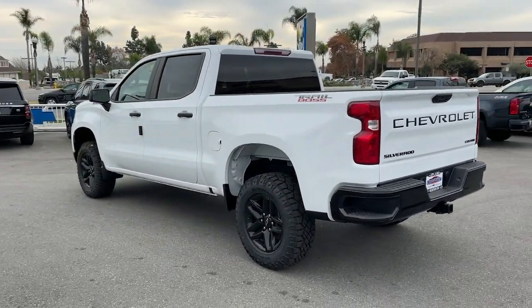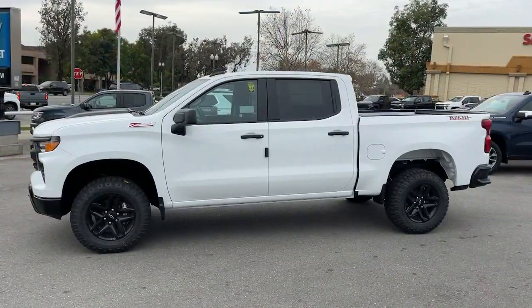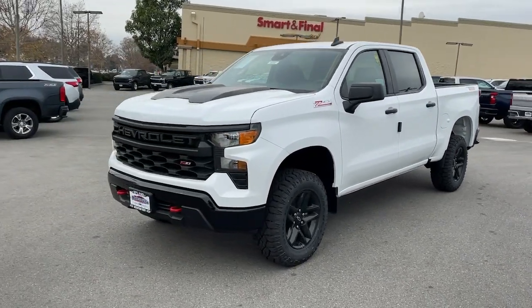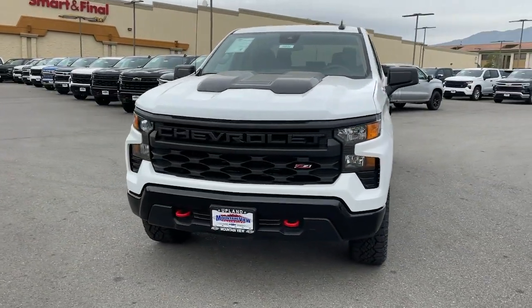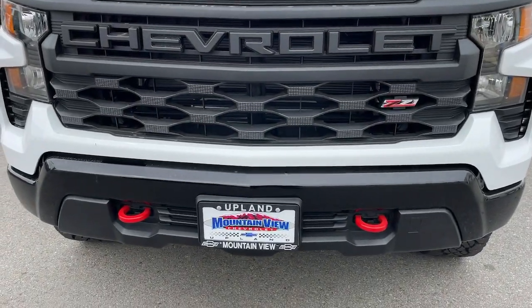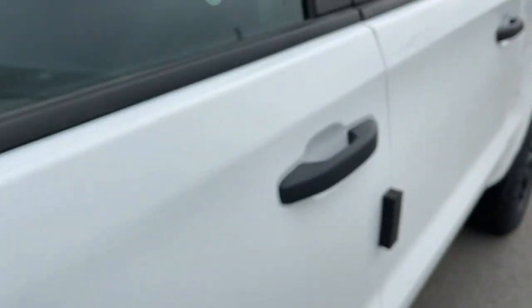These are just some of the great options this vehicle comes with: keyless entry, satellite radio, backup camera, lane keeping assist, keyless start, heated mirrors, four-wheel drive, remote engine start, rear AC, and wi-fi hotspot. Powerful versatility meets comfortable convenience in the Silverado 1500 — come in and drive it.